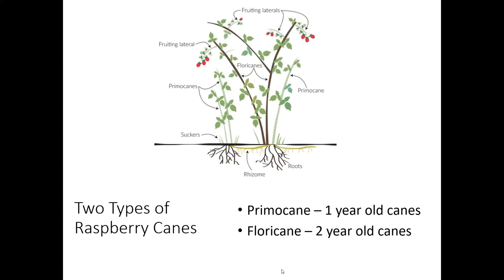I know I just talked a lot about June bearing and everbearing with strawberries. I want you to take a deep breath and try to forget what I just taught you about strawberries, because we're going to have a lot of similar terms being thrown at you with raspberries and it can get a little confusing. So with raspberries, we have two different types of raspberry canes: we have primocanes, which are one-year-old canes, and then we have floricanes, which are two-year-old canes.